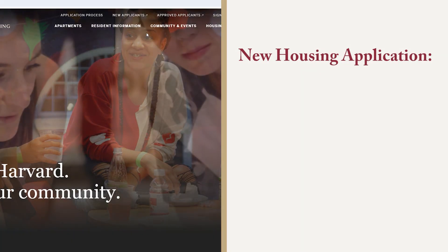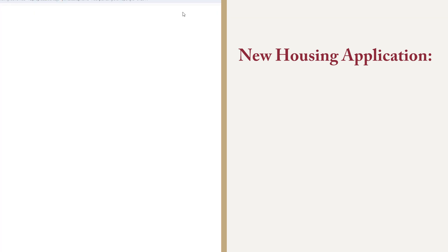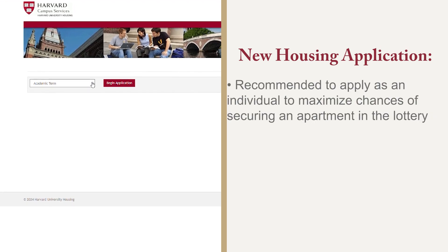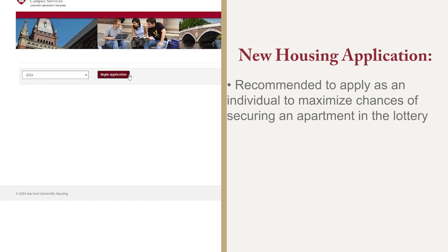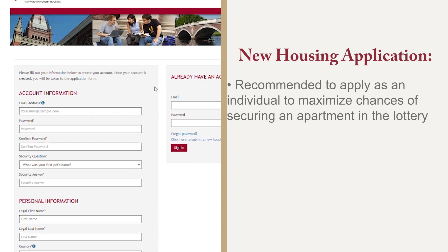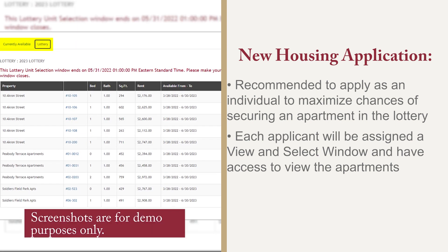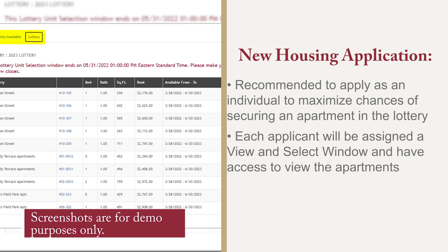If you are submitting a new housing application in time to be part of the housing lottery with view and select windows, HUH recommends that each intended co-lessee apply as an individual applicant to maximize your group's chances of securing an apartment in the lottery. By doing so, each eligible applicant will be assigned a view and select window and will have personal access to view the apartments.